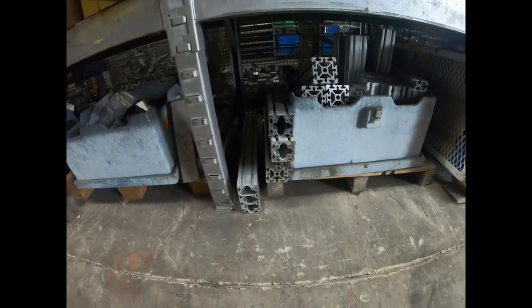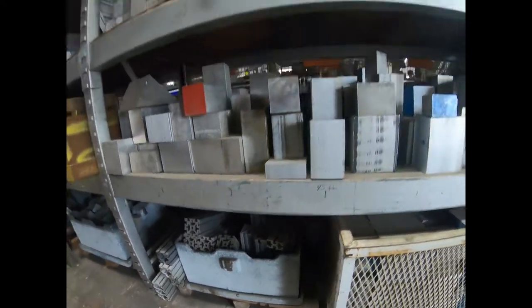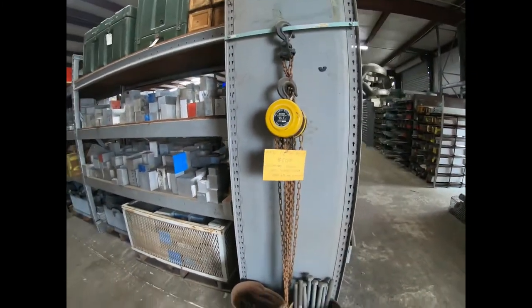They have a lot of stuff like the 80/20 material for building different fixtures, tables, and things, along with odds and ends of tooling and equipment.